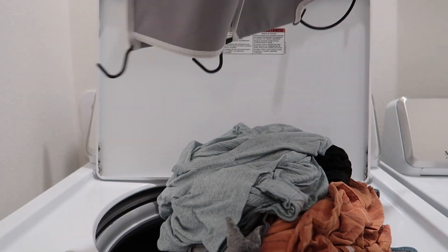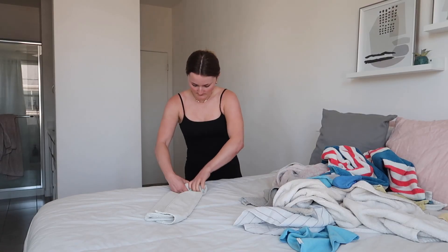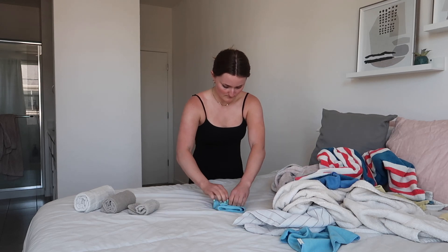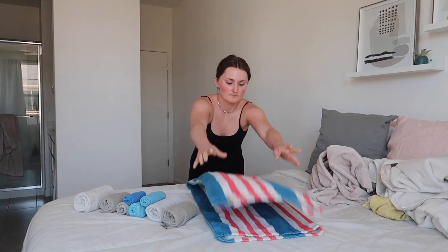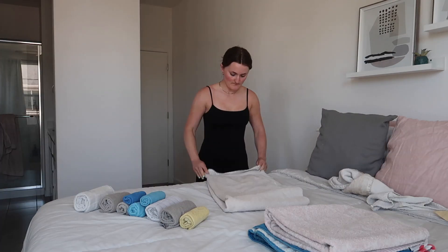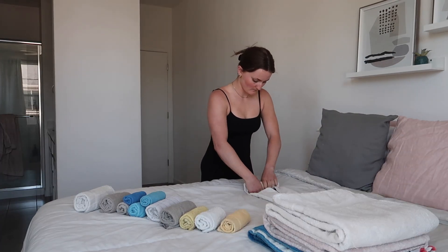I did a load of darks next, then started the dreaded task of folding my laundry. I honestly love folding laundry because I can do it while watching a YouTube video or listening to a podcast, but sometimes it's so hard to get myself to do it. I'm definitely the type of person to leave my laundry in the dryer for three days just because I forget about it — then it gets all wrinkly and I have to dry it like six more times.